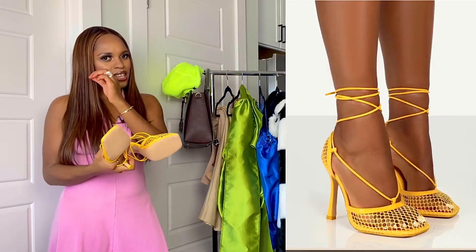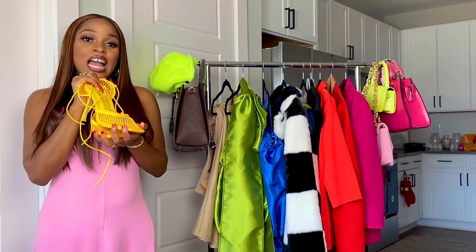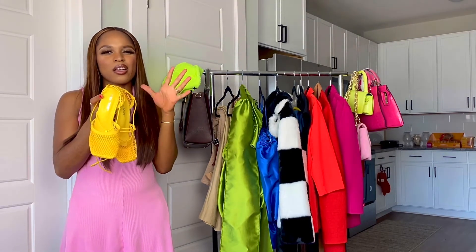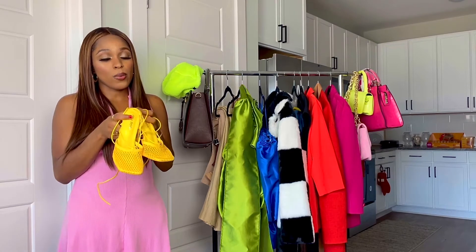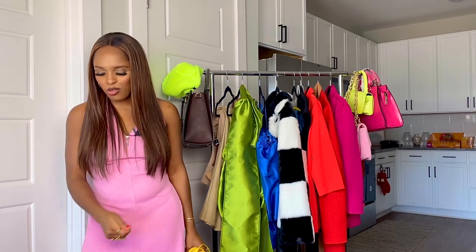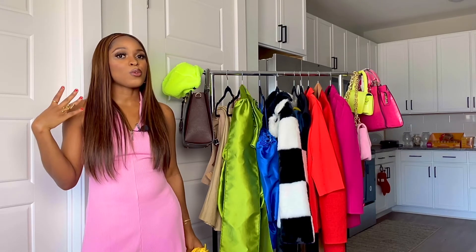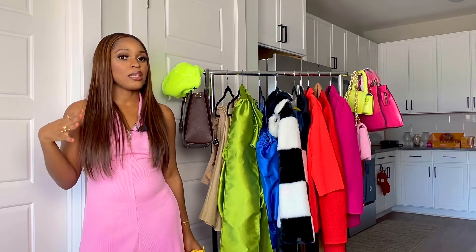The next item is obviously a dupe — a Bottega dupe. I cannot afford Bottega, so here I am with my Public Desire. I got these yellow sandals. I love the mesh thing going on. I know people are mixed on the mesh style — some people don't like it, some do — but I think they look really cute if you style them well. Can we just be done with tie shoes though? Shoes with straps you have to tie over and over again — I'm tired. Even though I'm extra with my fashion, I still appreciate convenience. It would be really nice to have shoes I can just slip into and go.